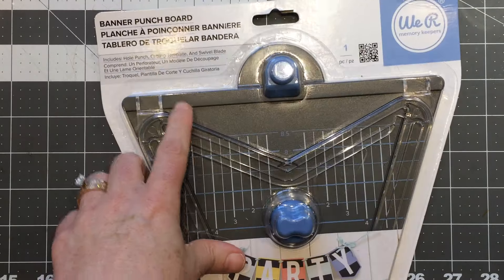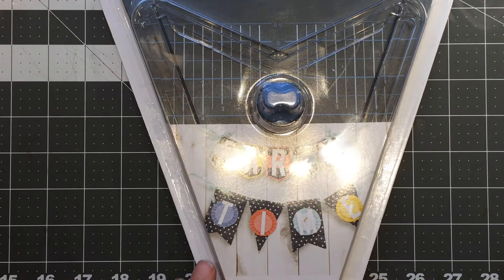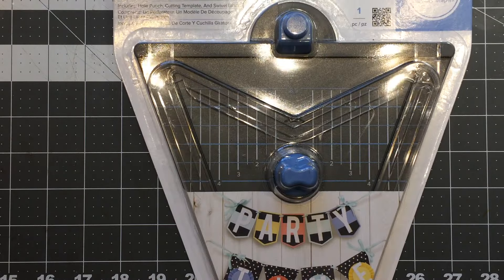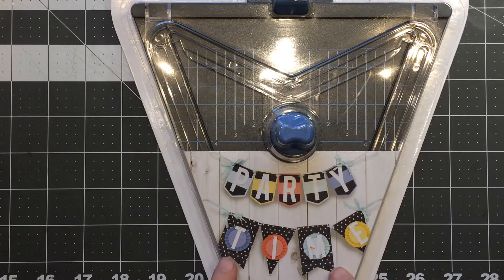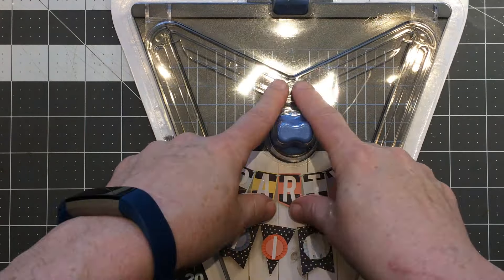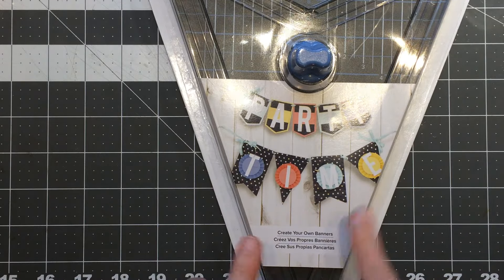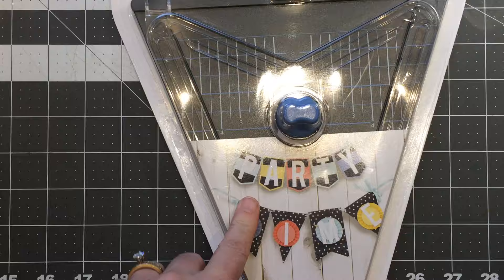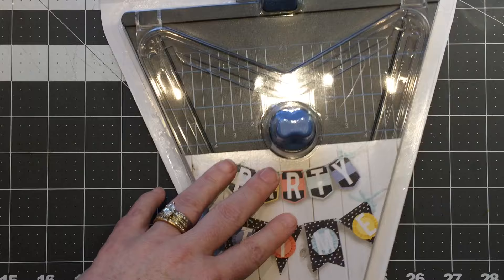The We Are Memory Keepers party line is all 60% off right now at Michael's, so I think they're clearing it out. They have a lot of the honeycomb paper, and then this punch board, which I think is really cool because you can make little tiny banners of both types. It's on a runner system, so I decided to pick it up — it was $10 and it's a very unique one.